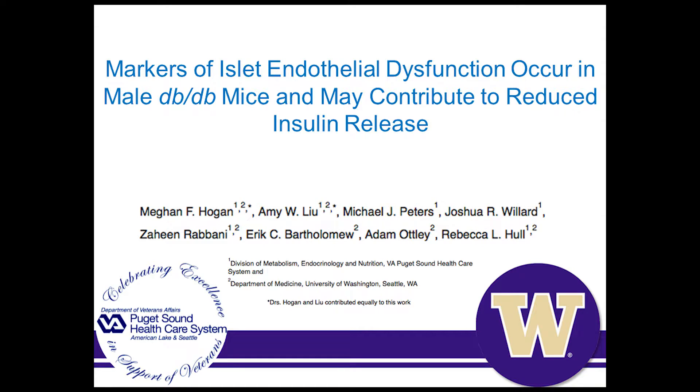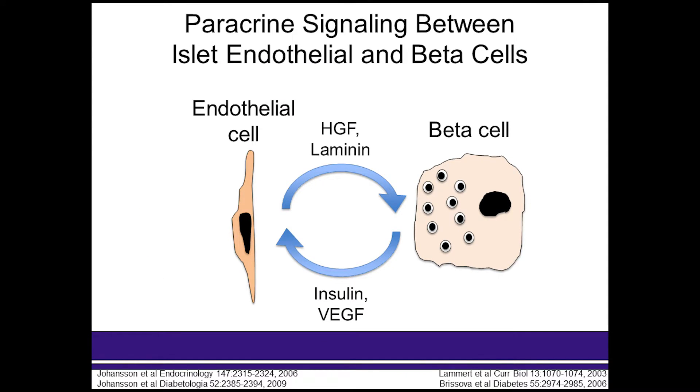The Hull lab is interested in the role of islet endothelial cells in islet function. The islet itself is a highly vascularized structure, and it's well established that the beta cells and endothelial cells participate in crosstalk, releasing factors that help maintain the phenotype and function of each of their partner cells. As endothelial dysfunction underlies many types of diabetic microvascular conditions and complications, we wondered whether, in diabetes, the islet endothelial cell might become dysfunctional and contribute to beta cell secretory function.